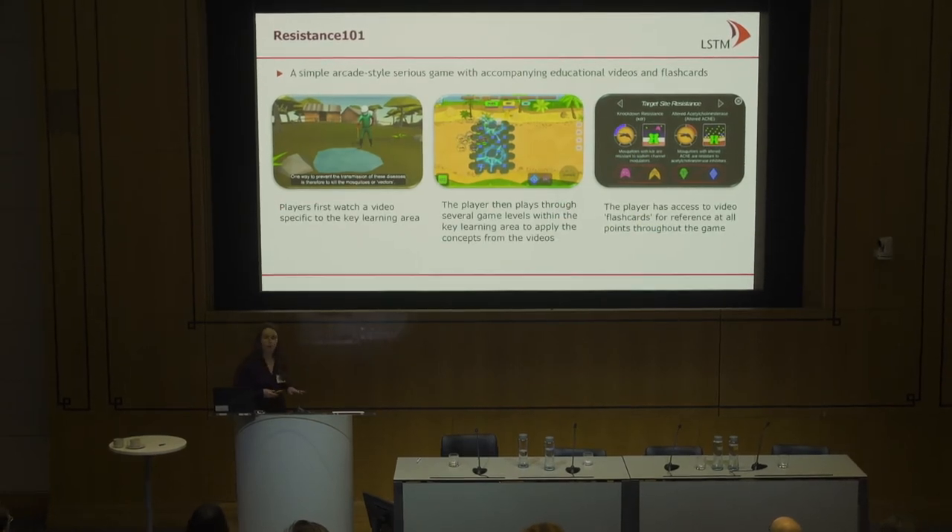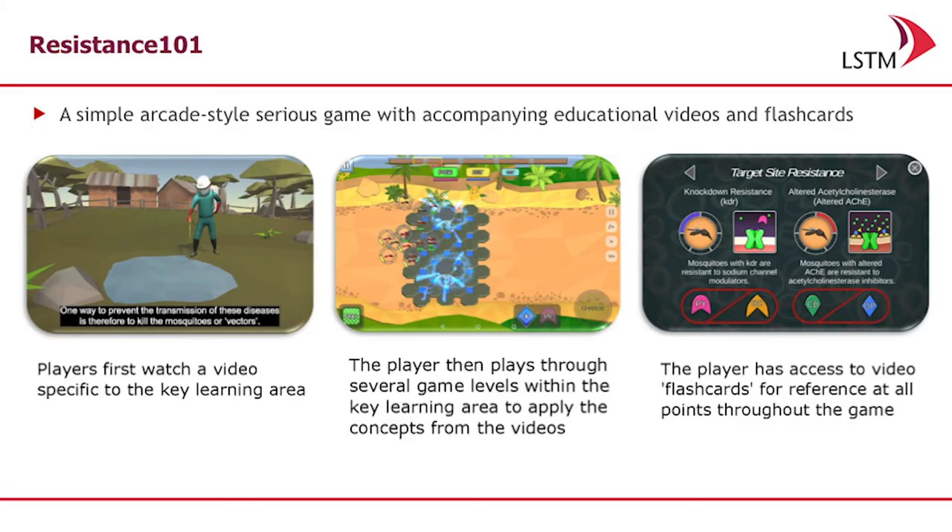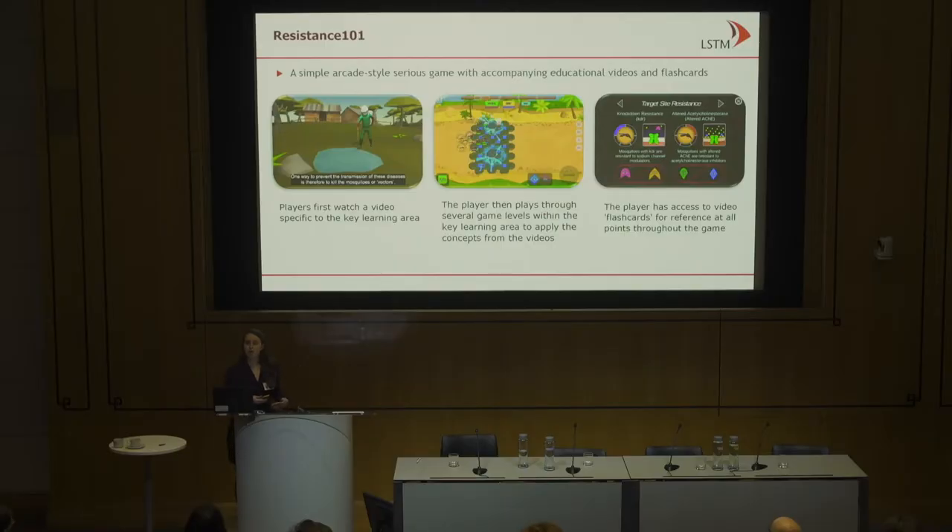In Resistance 101, we incorporated three different elements. First, there are eight different learning levels, each containing a video that teaches a short amount of information — two to three minutes. Then the player has to apply that information in a game where a mosquito population comes across the screen, and they have to kill those mosquitoes based on which resistance mechanisms are present and which insecticides are available. After completing this, they also have access to a flashcard that summarizes the information from the videos.